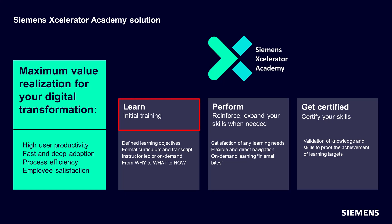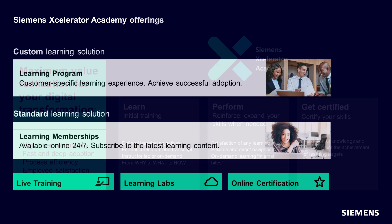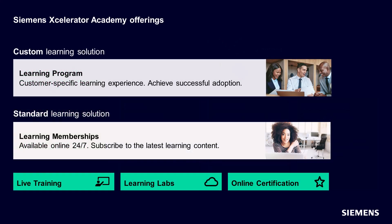addressing initial training to acquire new skills and knowledge and achieve proficiency, plus perform on the job successfully — which requires knowledge, reinforcement, and the ability to expand and learn new skills — and then certify to validate and achieve skills and proficiency. These lead to outcomes that enable maximum value realization for your digital transformation and investment in Siemens technologies. The learning program is one part of the larger Accelerator Academy portfolio.